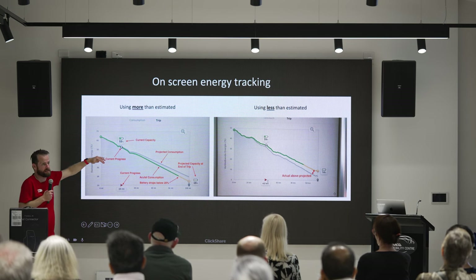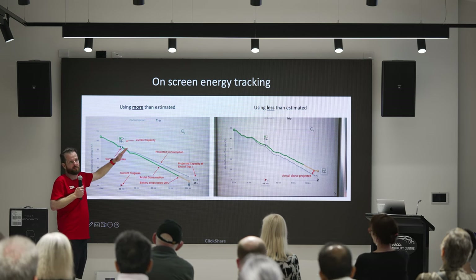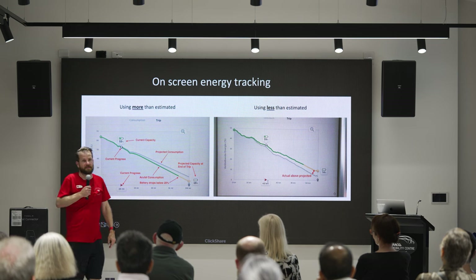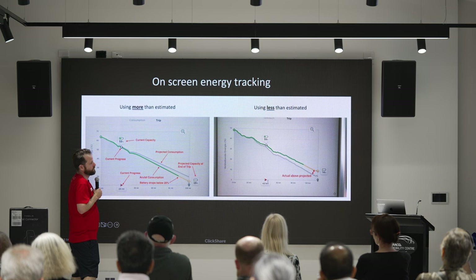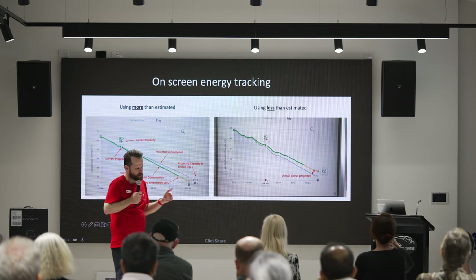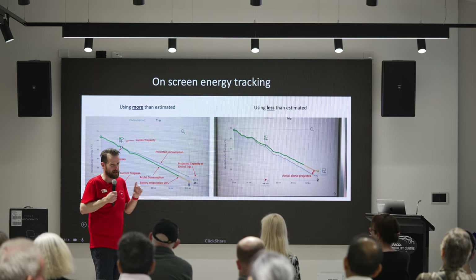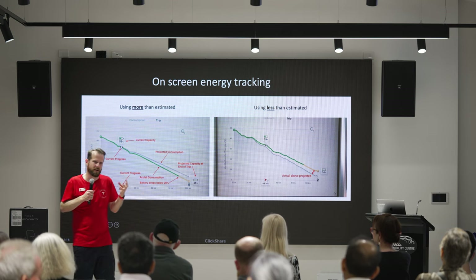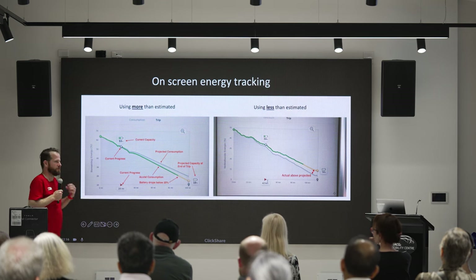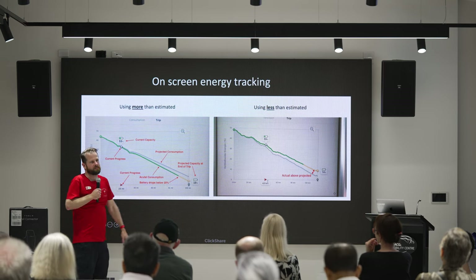That's the magic of an electric car — or a hybrid — being able to use that energy and then get it back again. On a traditional petrol car, the energy going downhill goes into brakes as heat. Whereas in an electric car, that energy comes back into the battery. If you plug a diagnostic connector in, you can see how much energy came from charging versus from regeneration. I'm running about a third: a third of the energy my car uses came back out of its own wheels — which is pretty phenomenal.